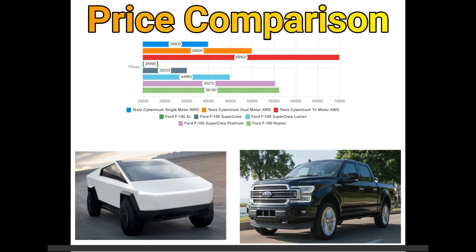Last but not the least is the price comparison. You can see that the price of the single motor and dual motor versions is comparable with other trucks in the market, but the price of the tri-motor version is much higher due to the addition of a motor and a larger battery pack.